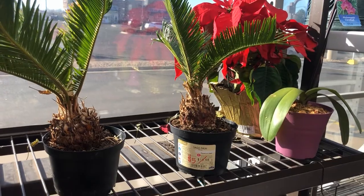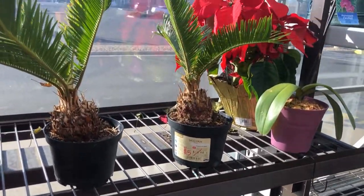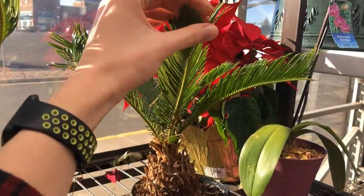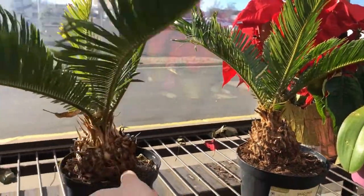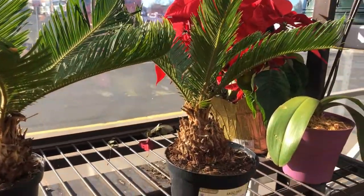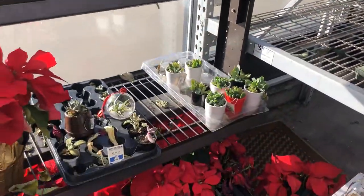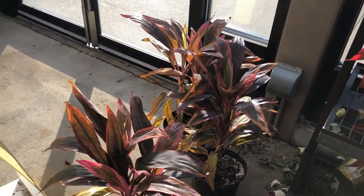I think I found the clearance corner because there's a lot of crispy dead things. But these sago palms are $5, and I've always kind of wanted a sago palm. This one doesn't even have a price on it, but that's kind of cool. Also some just sad-looking plants — these cordyline are also looking quite sad.